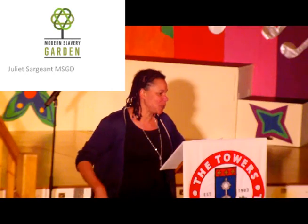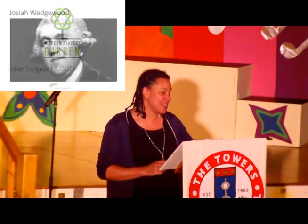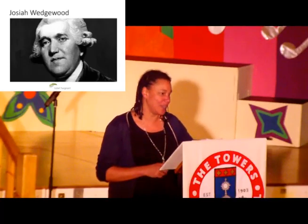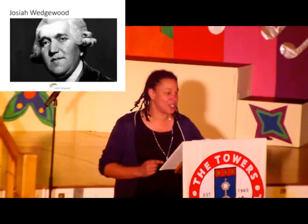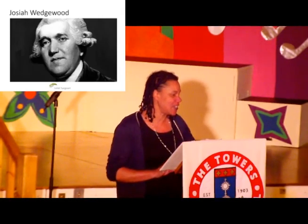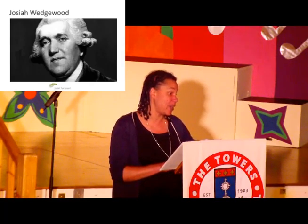I'll share with you the thinking behind it and the process of bringing this garden to fruition. This is the beginning of the story of the Modern Slavery Garden. The inspiration is not William Wilberforce — it's Josiah Wedgwood. He was a potter who ran a pottery business in the 1700s, and he was a great friend of William Wilberforce and the whole group who were working against slavery at that time.